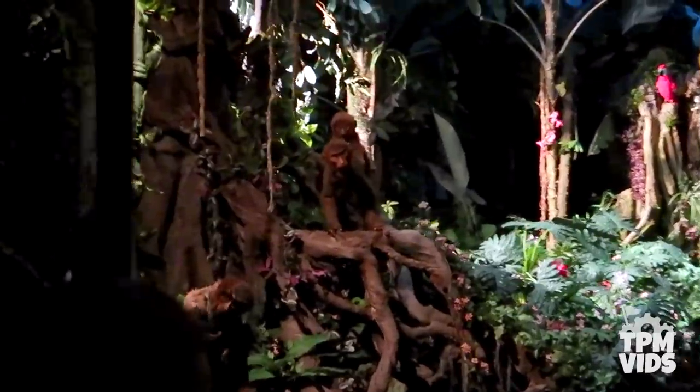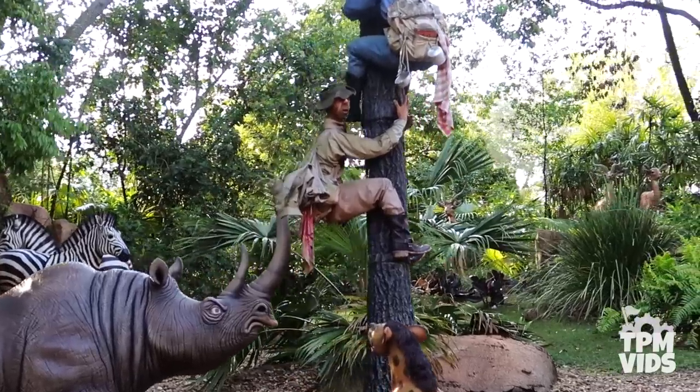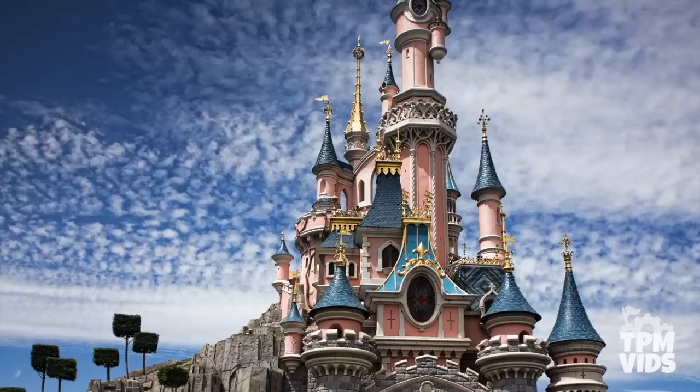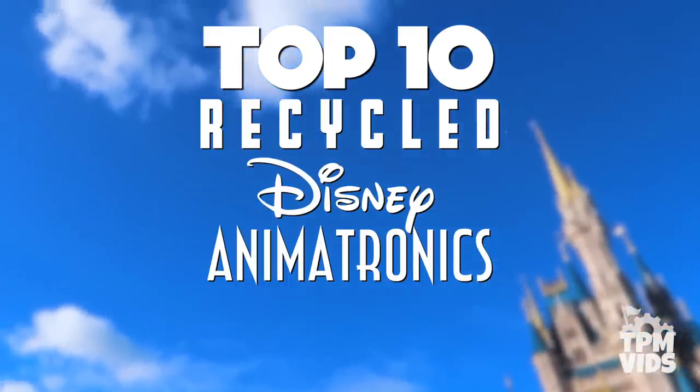Many rides and attractions have quite a few familiar faces that you've probably never even noticed. So today, while looking at animatronic history in Florida, California, and Paris, we're going to be counting down the Top 10 Recycled Disney Animatronics Part 2.